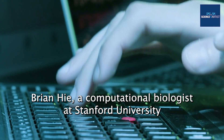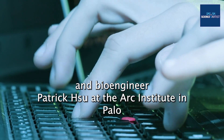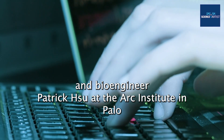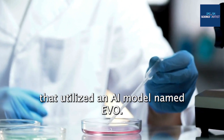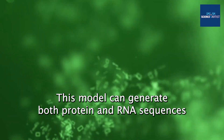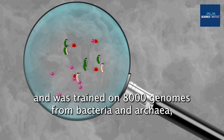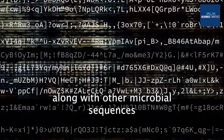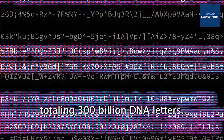Brian High, a computational biologist at Stanford University, and bioengineer Patrick Hsu at the ARC Institute in Palo Alto, California, led another team that utilized an AI model named Evo. This model can generate both protein and RNA sequences and was trained on 80,000 genomes from bacteria and archaea, along with other microbial sequences, totaling 300 billion DNA letters.